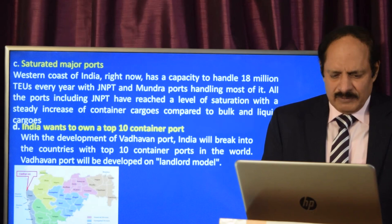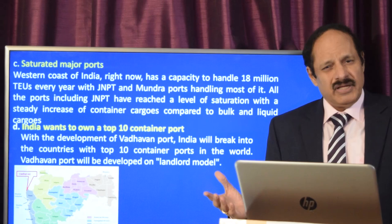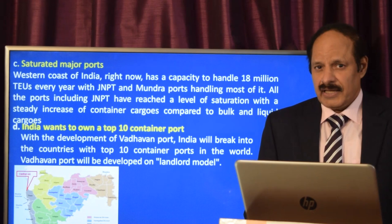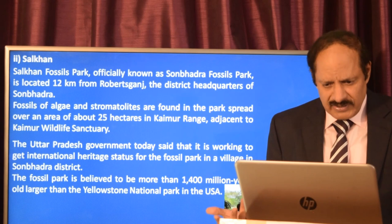Vadavan port will be developed more on a land-port model. Since the question says 30 words, you should write at least 8 to 10 lines covering all four reasons for setting it up and the advantages of that location.